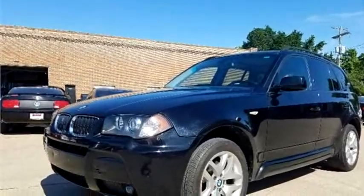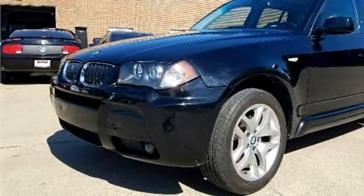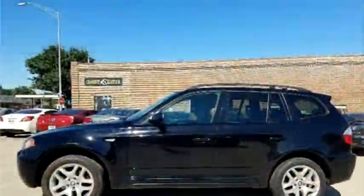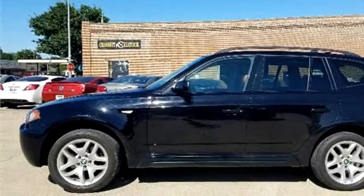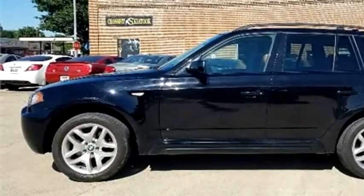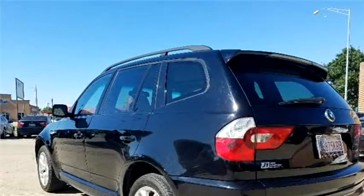MiX Truck and Auto Sales proudly presents this 2006 BMW X3 3.0i M Sport AWD SUV. The body style is Sport Utility Vehicle.